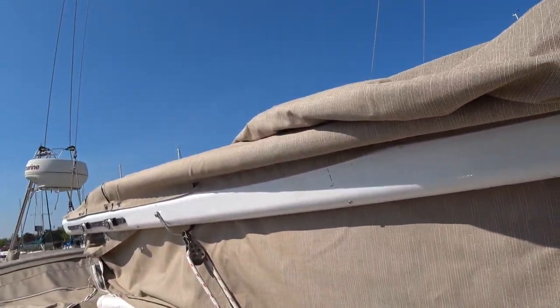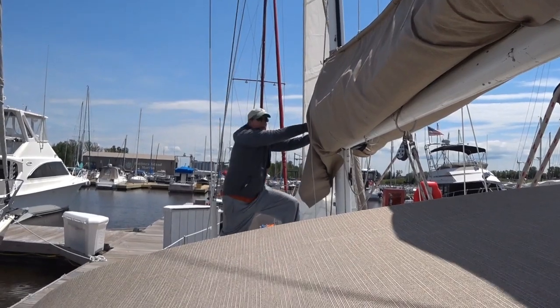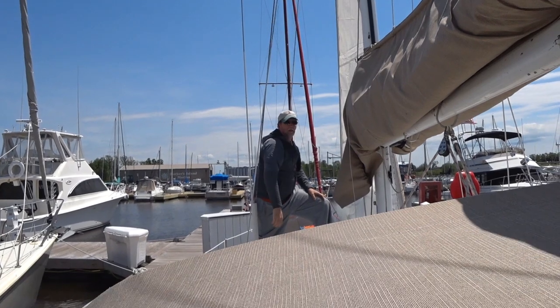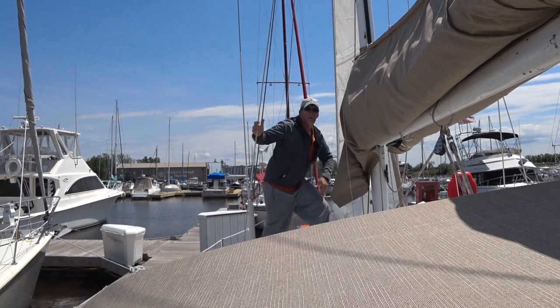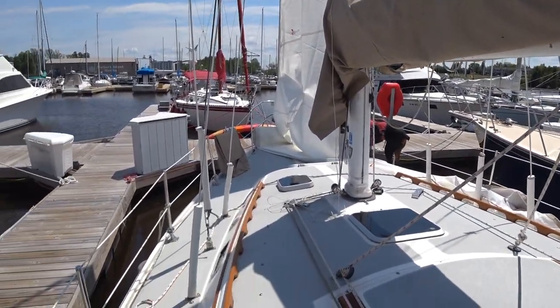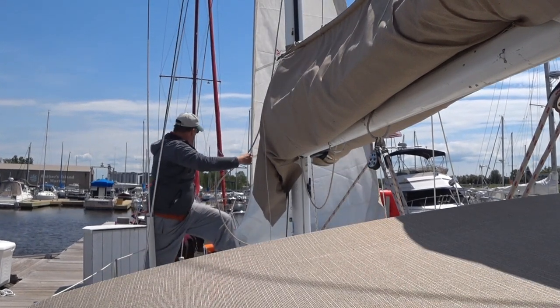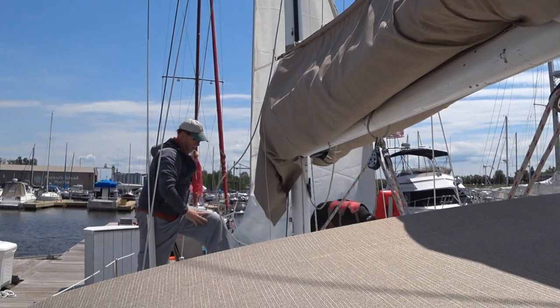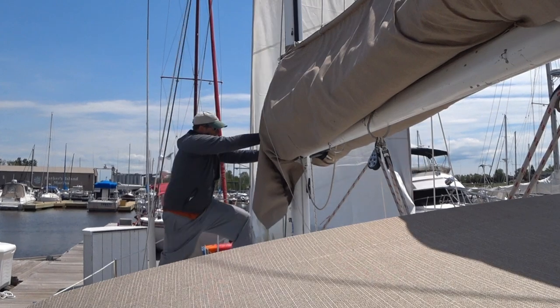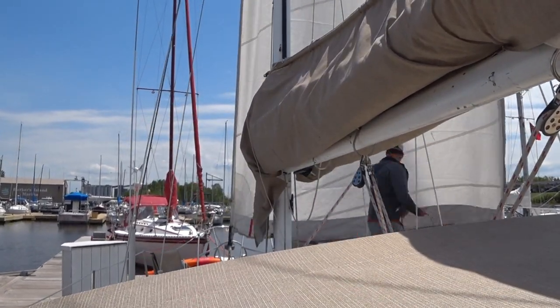Jill and I are putting the stack pack on. We got a problem — I'll show you. You've got a dog on the sail! Oh — Raven, come here. Good girl.